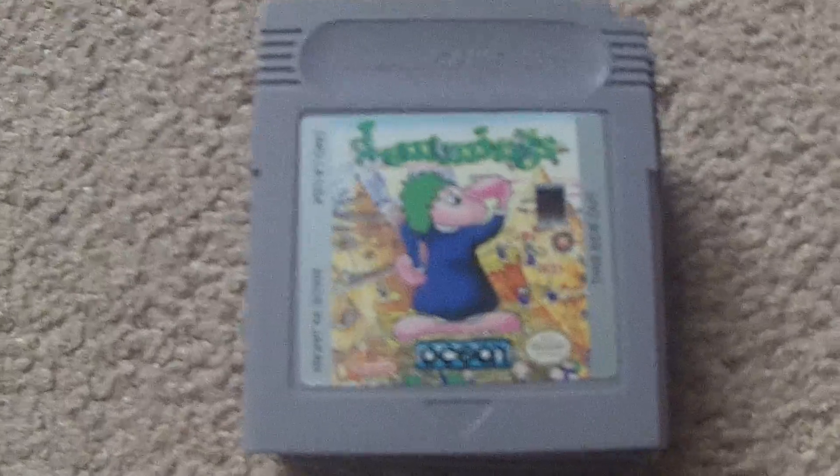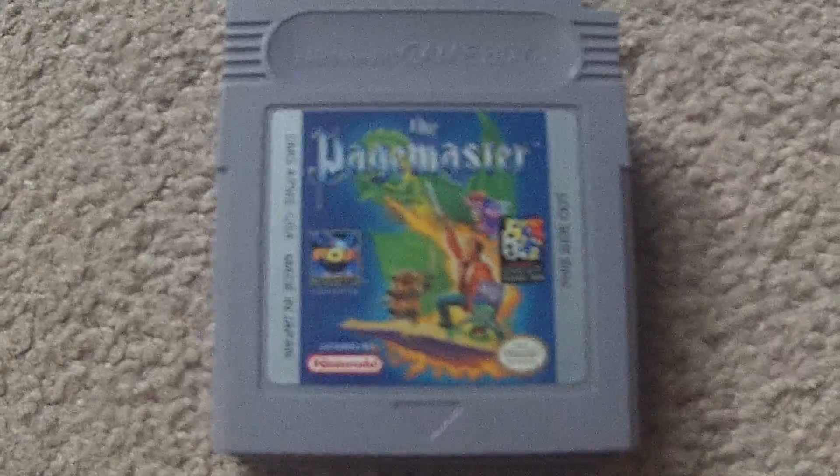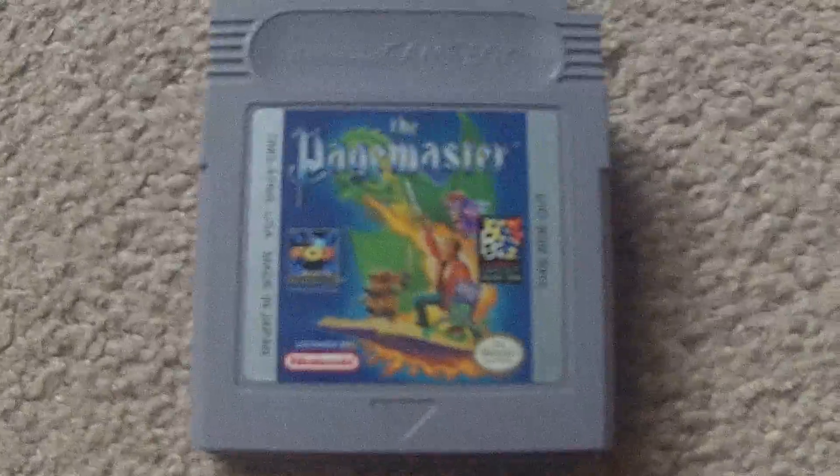Starting off here, we got a copy of Lemmings — this one was around $10 off of eBay. Next up, Page Master again, same thing, kind of about $10 off eBay there.